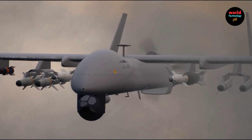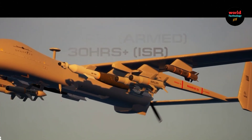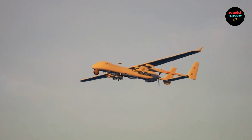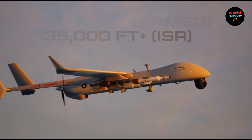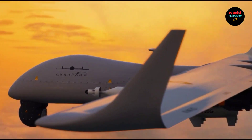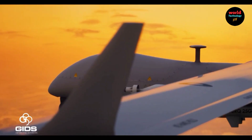Range and endurance: it is capable of flying continuously for 30 hours. The drone can operate at altitudes up to 35,000 feet, which is ideal for long-range missions and border surveillance, enabling operations in diverse terrains and climates.